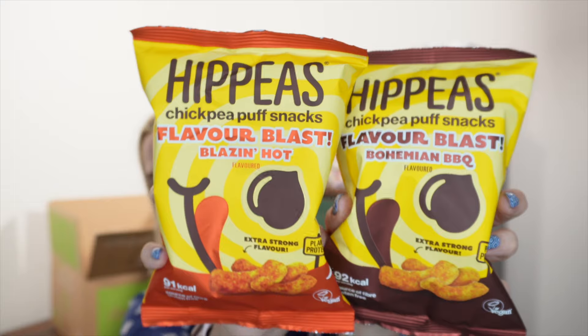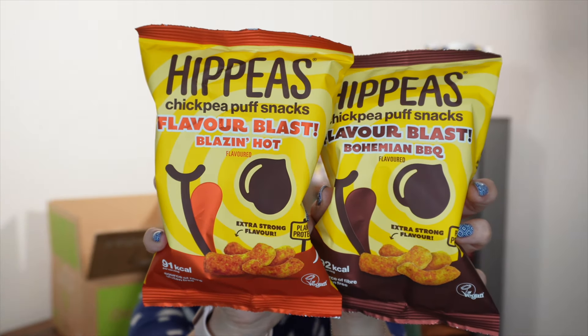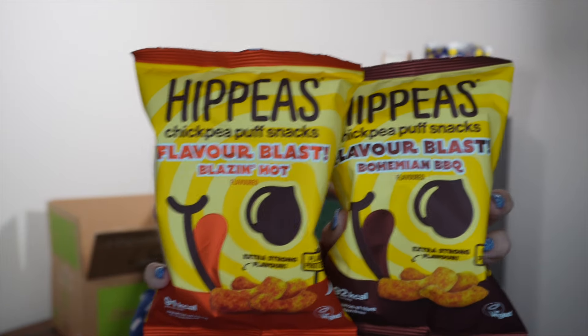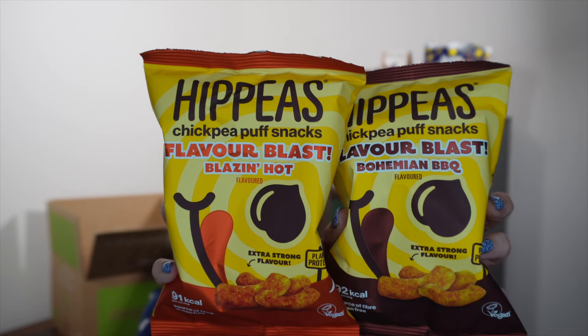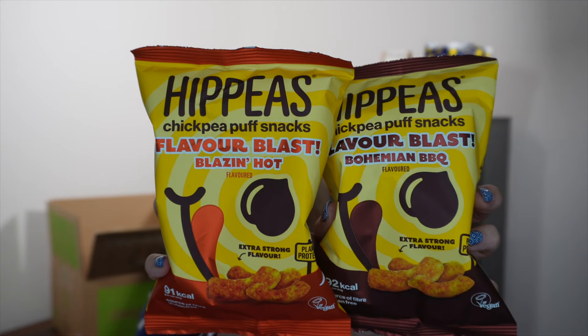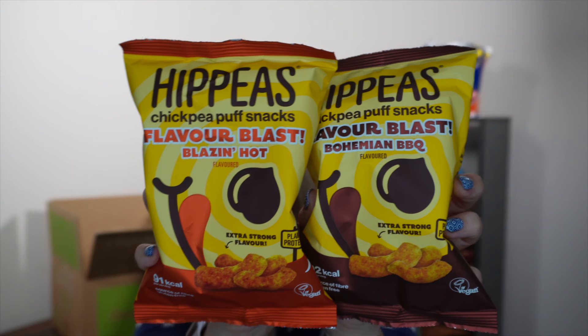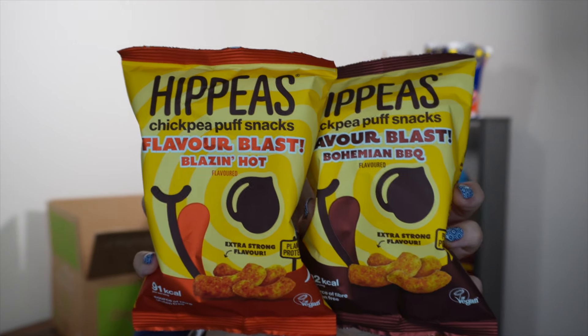Next, we have some crisp-type things from Hippeas. I've bought regular Hippeas before — they're made from chickpeas, they're vegan, a source of fiber, and gluten-free, at around 91-92 calories per serving. These appear to be new flavors: Flavor Blast, with Bohemian Barbecue and Blazing Hot, which sounds good to me. They retail for £1 each and are available at Morrisons, Ocado, Amazon, and Hippeas. You'll receive two in your box. Each serving has 2.3 grams of protein and under 92 calories.